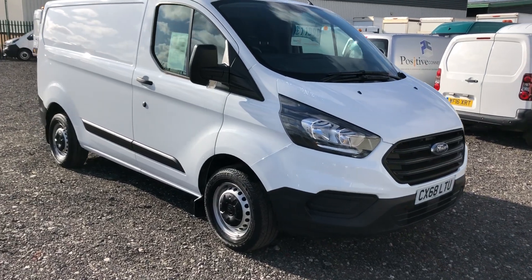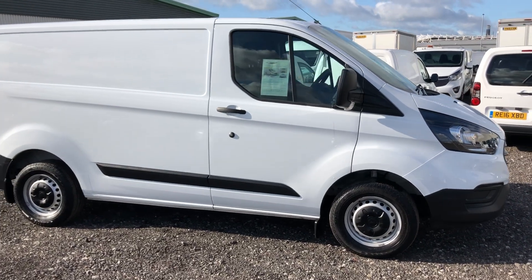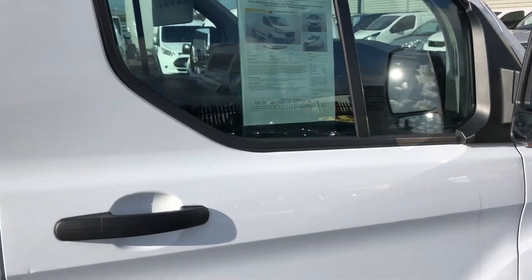This is the Ford Transit Custom 2-litre diesel. It's 105 brake horsepower. It's a new shape Euro 6, registered September 2018. I'll show you inside.